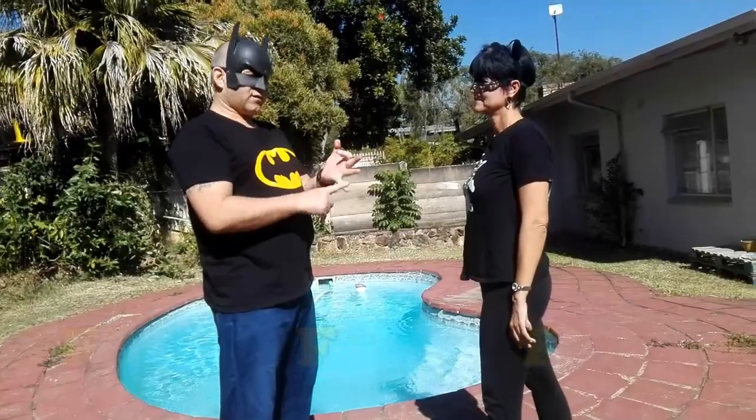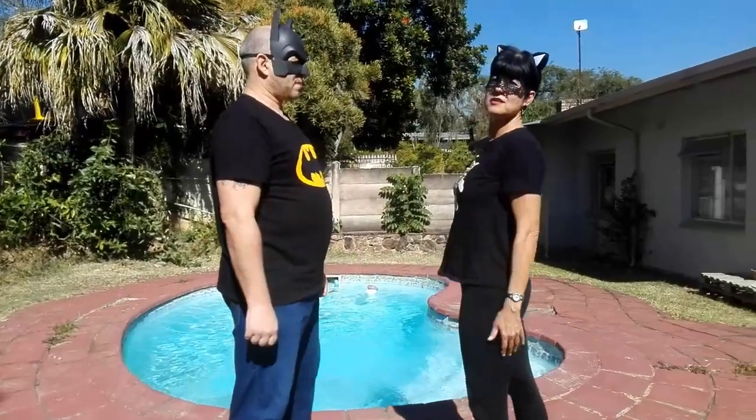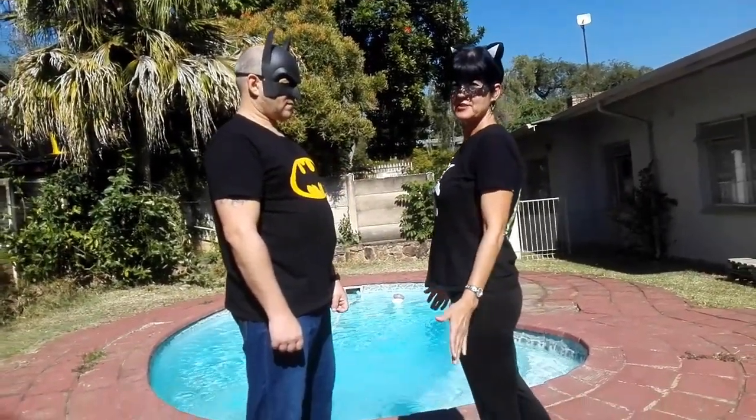I'm going to show just basic moves, not very complicated, because in a violent situation people do three things: freeze, flight, or fight — and the first two are usually what happens. Especially for ladies, you need to know this. You are soft targets, especially if you're carrying your bag, doing shopping, or you've got your kids with you. So pay attention.